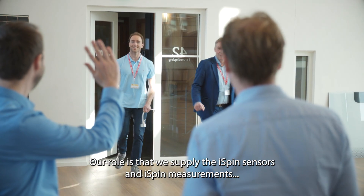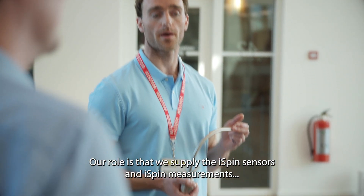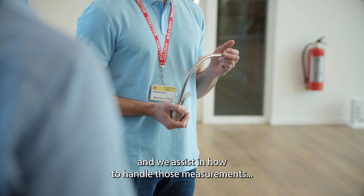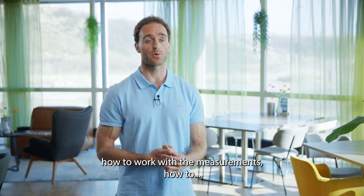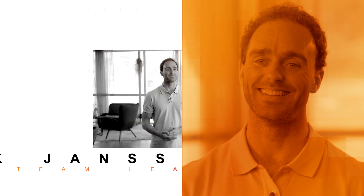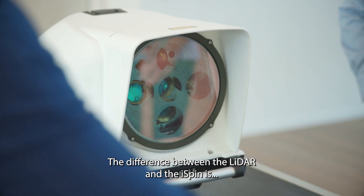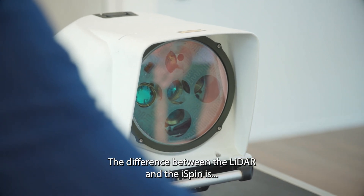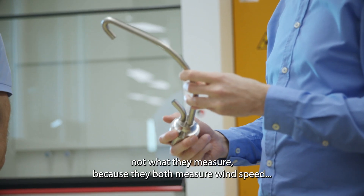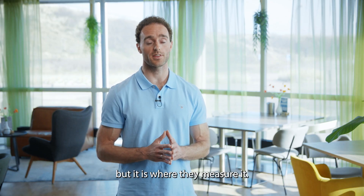Our role is that we supply the I-spin sensors and the I-spin measurements, and we assist in how to handle those measurements, how to work with them, and how to extract value from them. My name is Nick Jansen and I'm a team leader for analysis and reporting at Nabla Wind Hub. The difference between the lidar and the I-spin is not what they measure — because they both measure wind speed — but it is where they measure it.